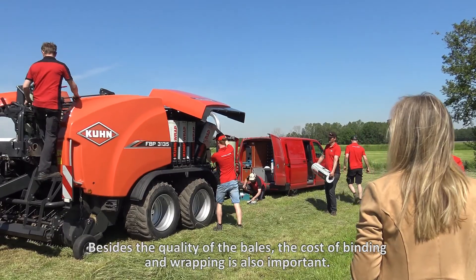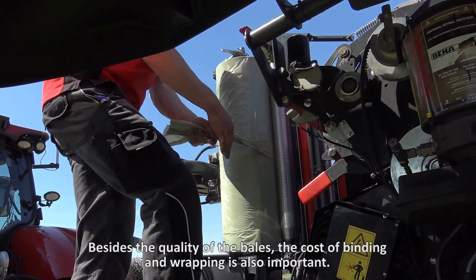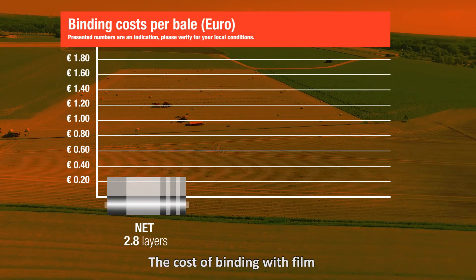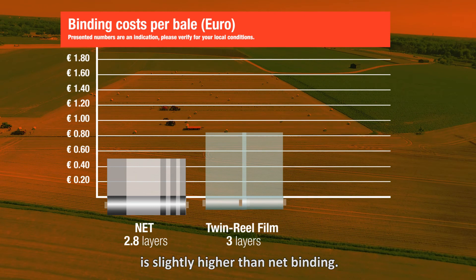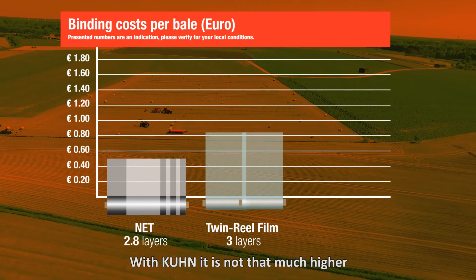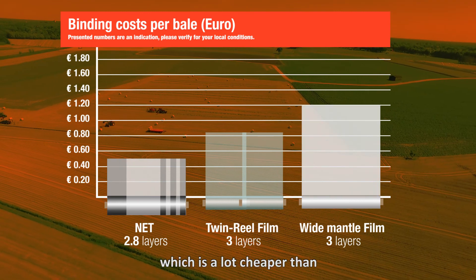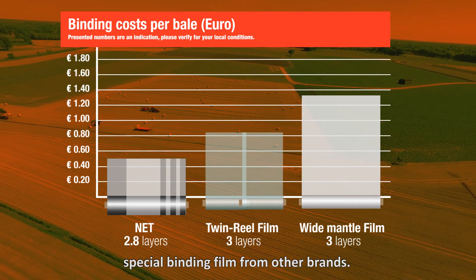Besides the quality of the bales, the cost of binding and wrapping is also important. The cost of binding with film is slightly higher than net binding. With Kuhn, it's not that much higher because Kuhn can bind with standard wrapping film, which is a lot cheaper than special binding film from other brands.